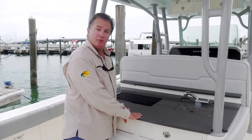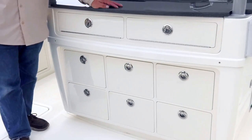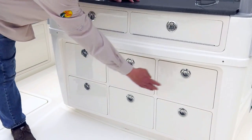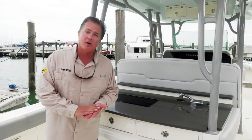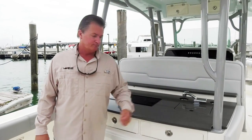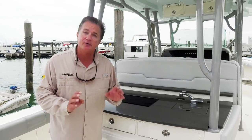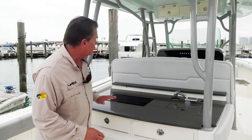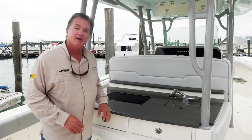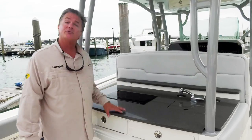The leaning post on the new 414 center console is totally immense. Look at the vast amount of storage space — within any one of these compartments you could store small tackle boxes filled with hooks, terminal gear, bucktail lures, leader material — you name it. The storage works its way around the sides. This is the Blue Water Family edition, so you have an electric stovetop with pot holders.